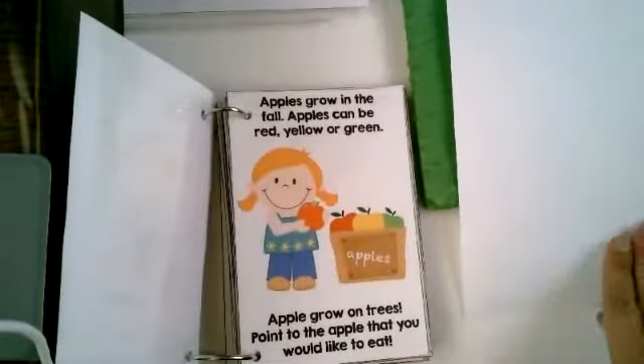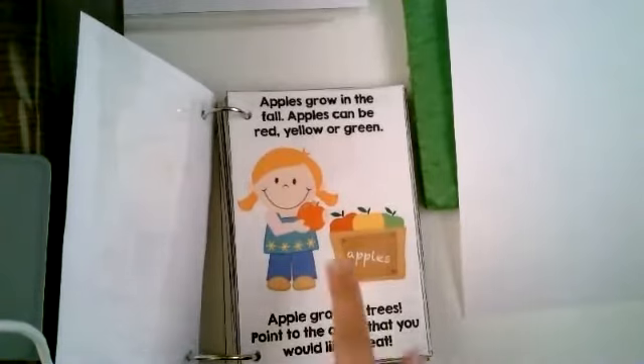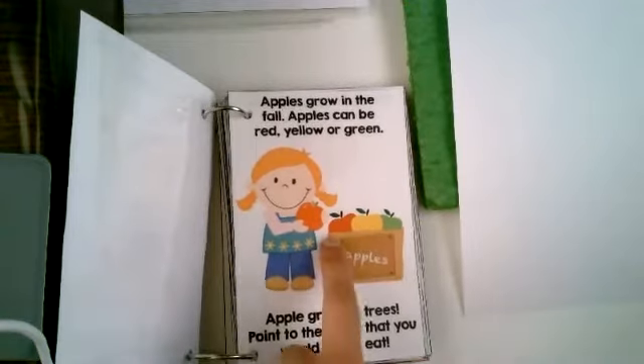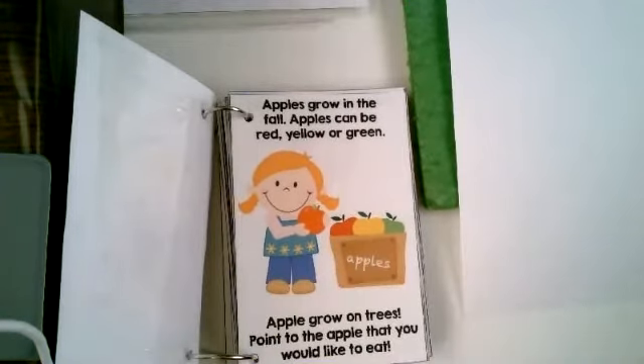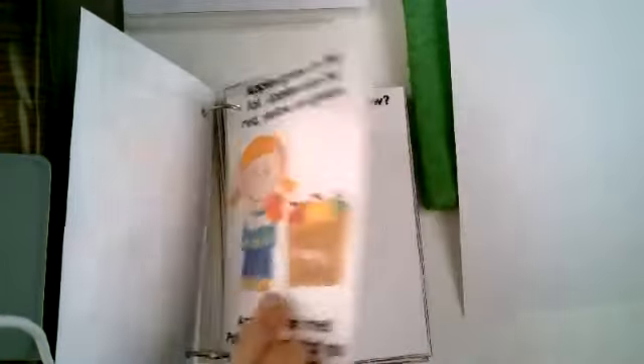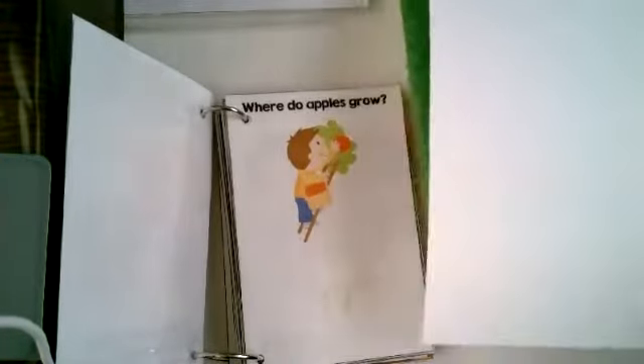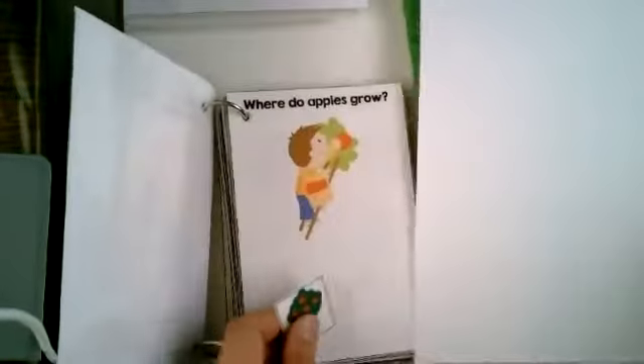Apples grow in fall. Apples can be red, yellow, or green. Apples grow on trees. Point to the apple that you would like to eat. I think that red apple looks delicious. What about you? Where do apples grow? They grow on an apple tree.